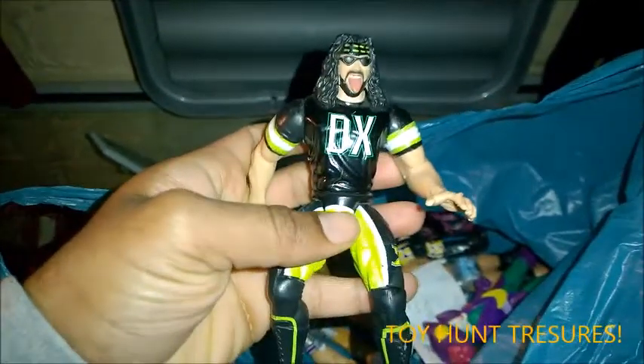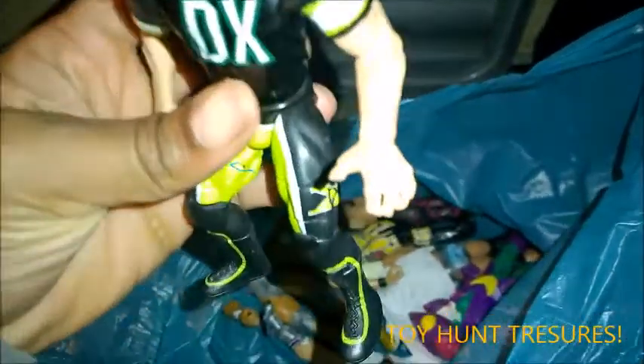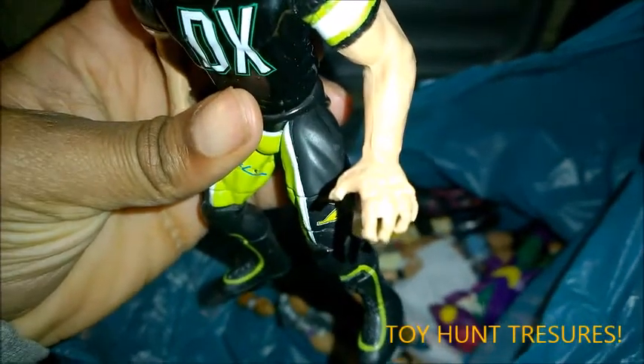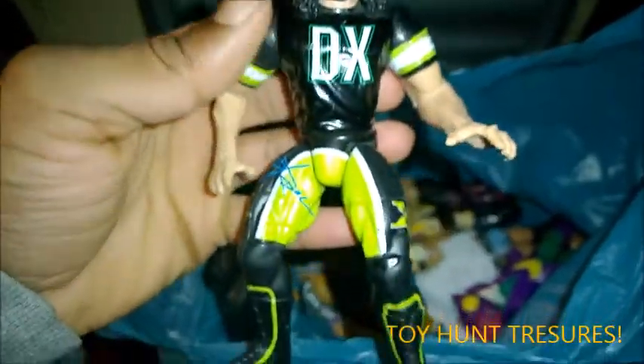Here we go. And then we've got X-Pac, which is a bit gutted. If we look here, some of his fingers have just come off a little bit — his fingertips — which is a bit annoying. But apart from that, it's in good condition. Always the frigging way.